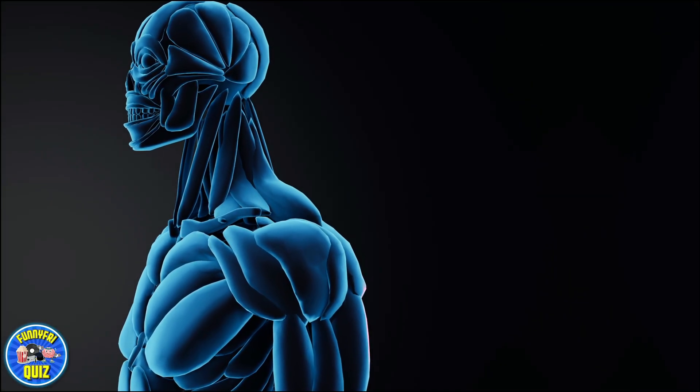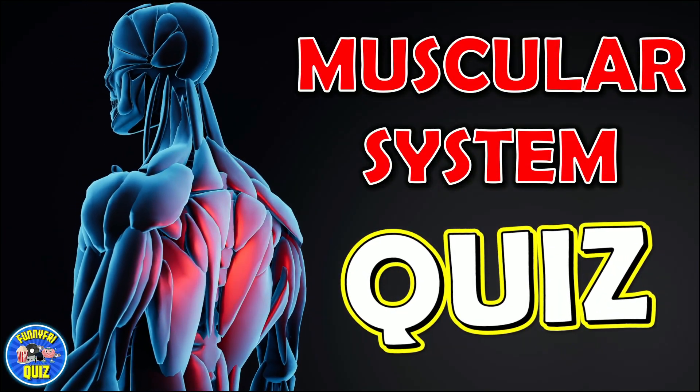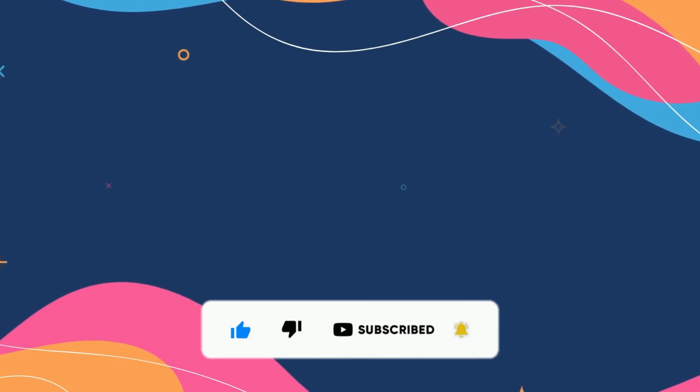Hi everyone, today we'll bring you a quiz of the human body, specifically to test your knowledge of the muscular system. The quiz will consist of 24 questions and you will have 5 seconds to answer. Good luck!